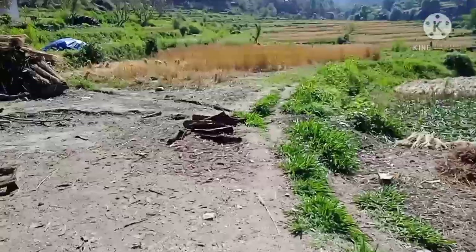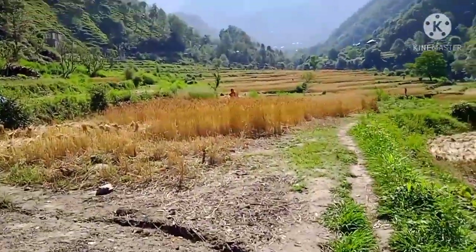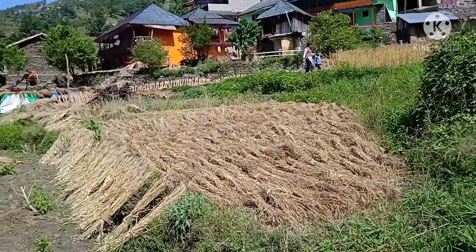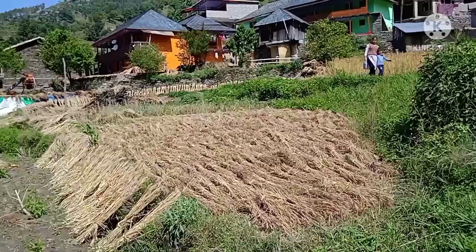This is where I am going — you can see over there the wheat crop is almost ready. We are just harvesting it now. We harvested this the day before yesterday. It got moisture in the night, that's why we kept it out to dry.